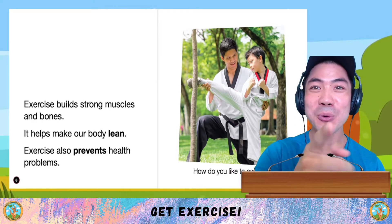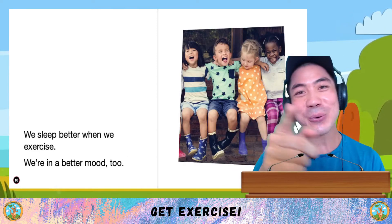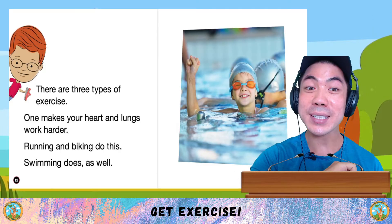He likes Taekwondo. What about you? Let me know down below. Did you know that we sleep better when we exercise, and we're in a better mood too? There are three types of exercises.